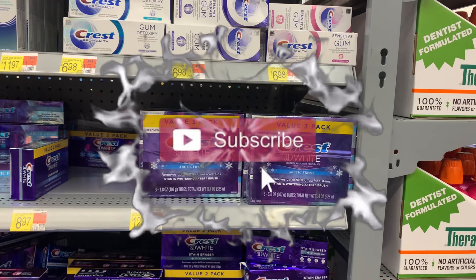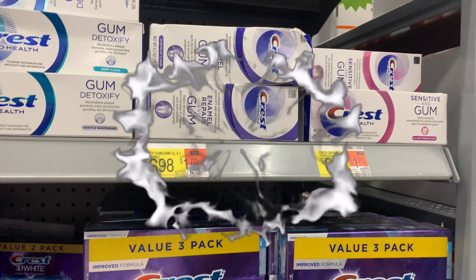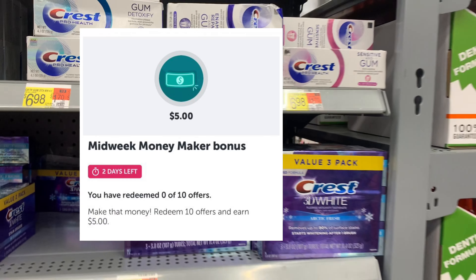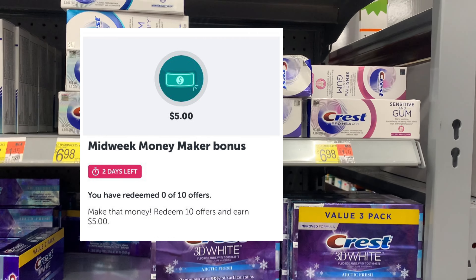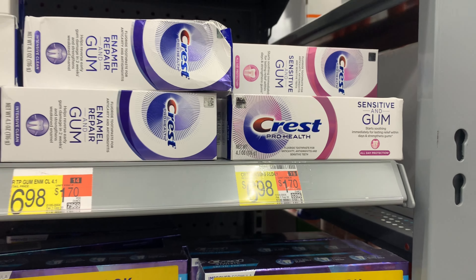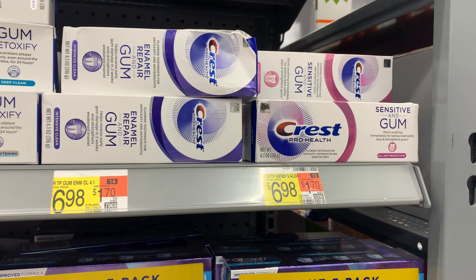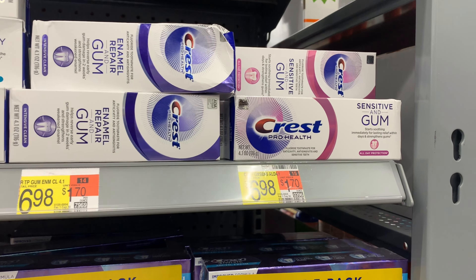Hello and welcome back to Saving with Danielle. I'm at Walmart to tackle some rebates. I have a midweek bonus — I need a total of 10 rebates to hit my bonus of $5. My friend at Walgreens brought this deal to my attention and I couldn't wait to get it — the Crest toothpaste.